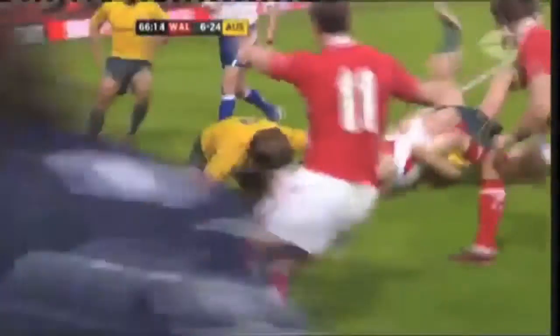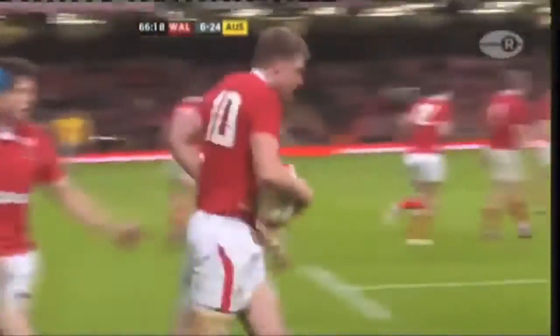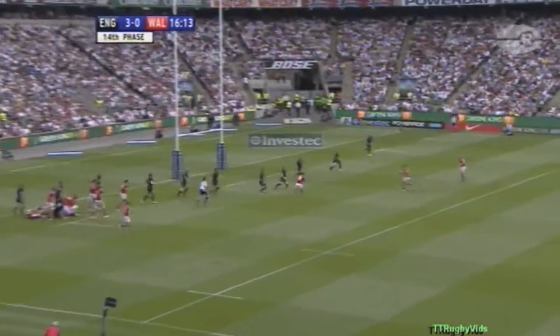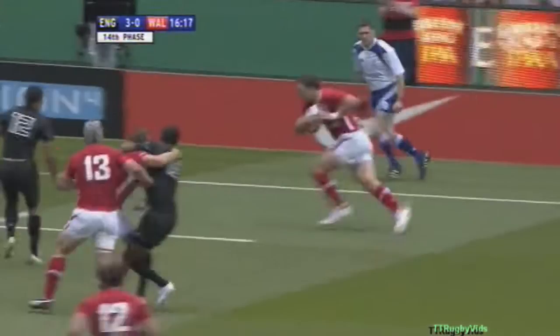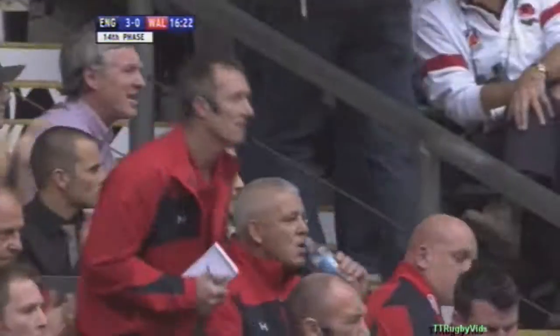Priestland again, Priestland for the line. Same as before — one immediate movement, try for Wales. Now is this the point to go wide? Priestland, on it goes to Davies. Stoddard. Extra man is North. North for the corner — and North has got it down.